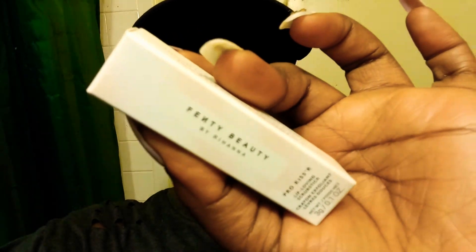Now on to the products. Of course, I got a backup of the Fenty Beauty Lip Scrub. This lip scrub is so good — it's moisturizing and it really exfoliates your lips. This is one of my favorite lip scrubs, top 5. Like yes, Rihanna, you did that.